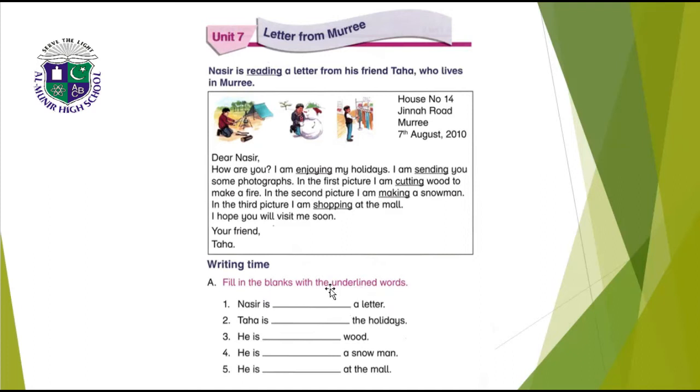Writing time — filling the blanks with the underlined words. The underlined words are: reading, enjoying, sending, making, shopping. The first line is: Nasir is reading a letter — R-E-A-D-I-N-G, reading. The next line: Taha is enjoying the holidays — E-N-J-O-Y-I-N-G, enjoying.